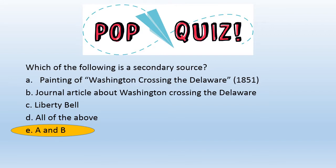The answer is E — A and B. The painting and the journal article were created over 100 years after Washington crossed the Delaware. The Liberty Bell is a primary source.